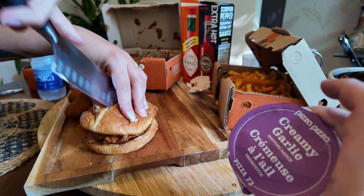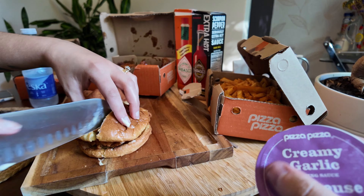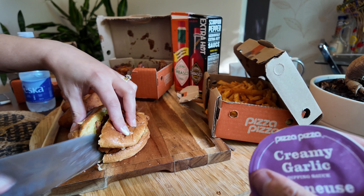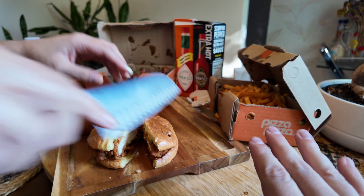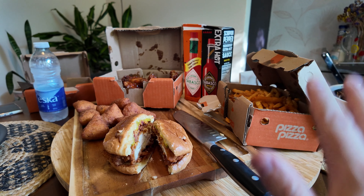And of course we got some more garlic sauce, because you gotta have garlic sauce, folks. None of this was gifted — this was completely purchased with our own money and we're very, very excited to try this out.